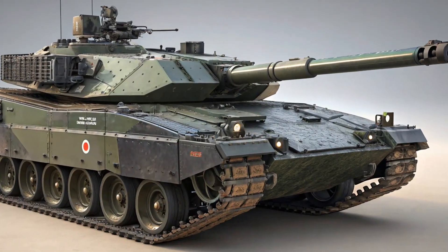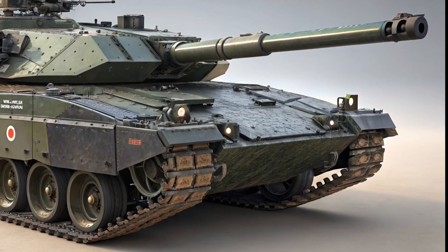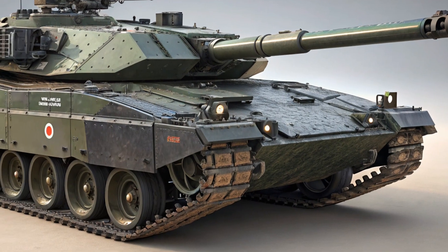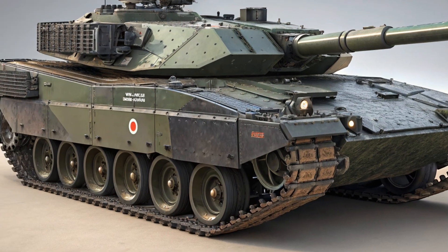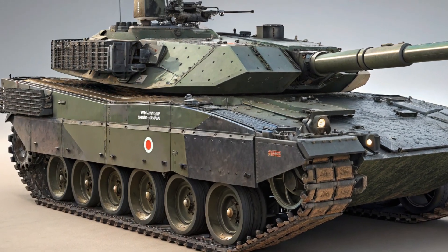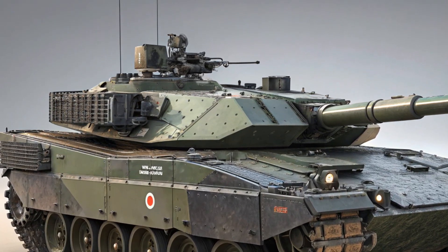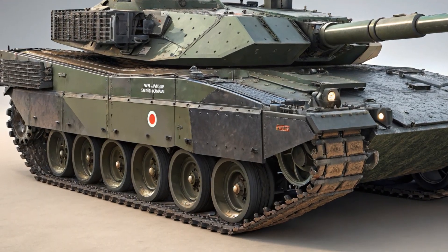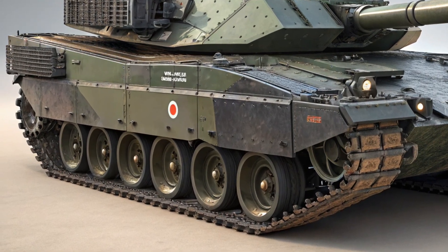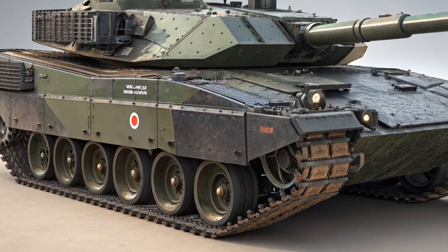Hello everyone, welcome back to the channel. Today we're exploring one of the most advanced and formidable main battle tanks in the world: the 2025 K2 Black Panther from South Korea. Known for its sleek design, top-tier firepower, and unmatched mobility, the K2 has earned a reputation as a next-generation armored powerhouse, whether you're a fan of military technology or simply interested in cutting-edge defense systems.